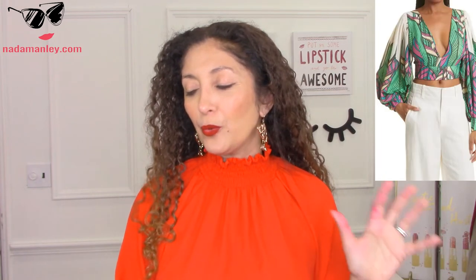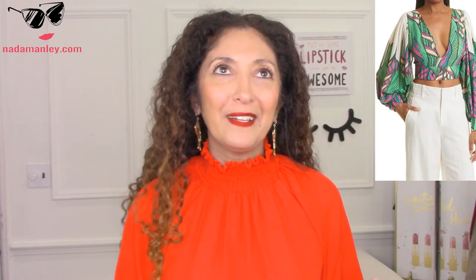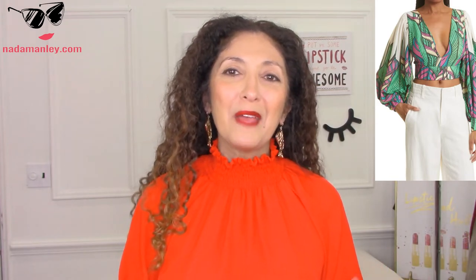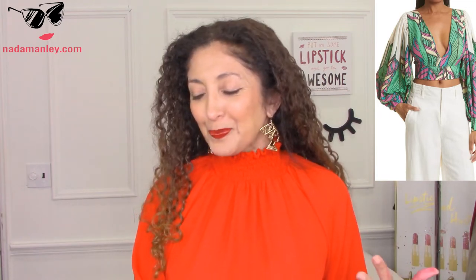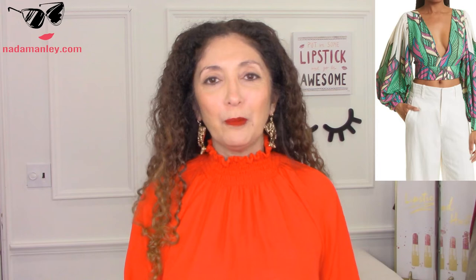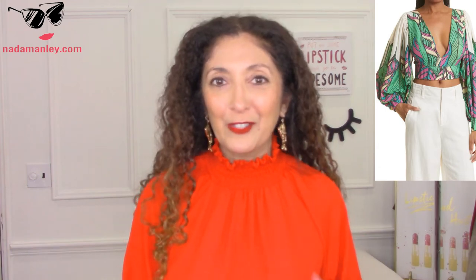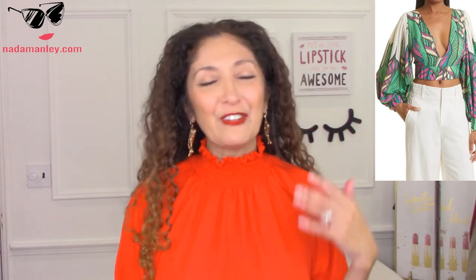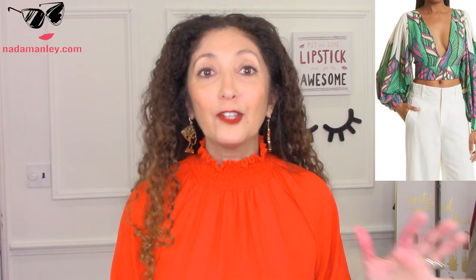Now if you want something really glamorous, this next top is just so, so glamorous. Now you have to have no chest, in my opinion, and you have to have no belly. And you have to have a kind of dramatic style personality, as I clearly do. But this beautiful blouse is a higher-end option — it's about $300 — but I think it would be amazing with a pair of palazzo pants or even shorts on a beach vacation. So if you have the personality and the body type that loves this type of blouse, then absolutely go for it.